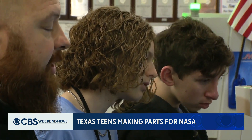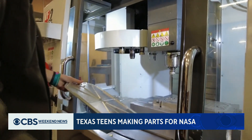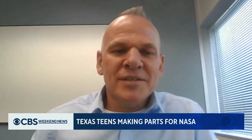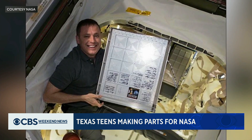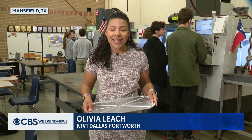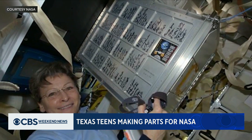Students are trained and mentored by NASA employees, and the parts they make are inspected and held to NASA's rigorous standards. These are not widgets, and these are not paperweights — these are actual structural components that are flying to the space station. Students are told when a part they've worked on is included in a NASA launch, and they even get a photo of it in use in space.